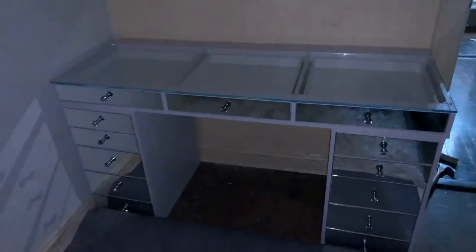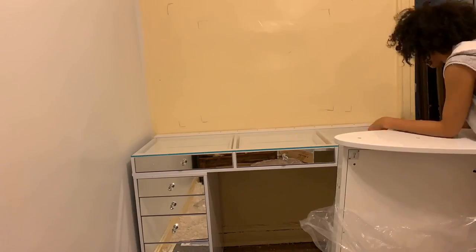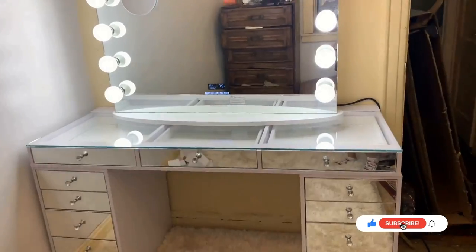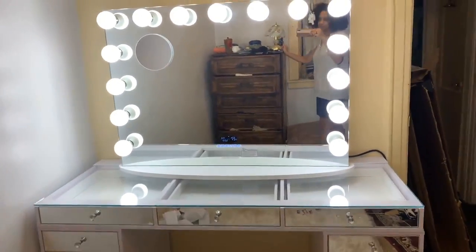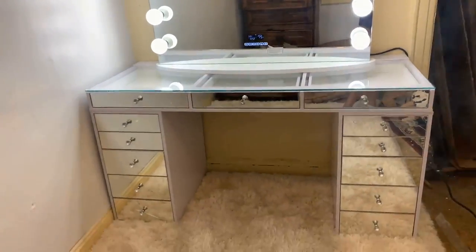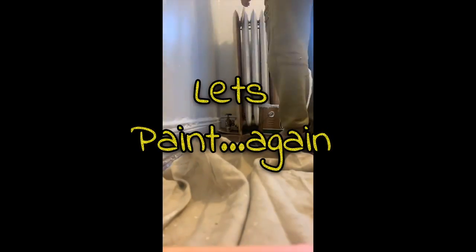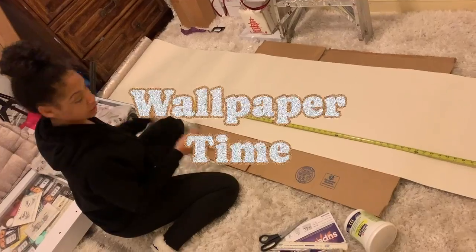I'm so proud of myself. Now I'm going to get the vanity mirror — it's going to go right there. This was so heavy. The only reason it didn't fall is because I was not embarrassing myself on camera with it toppling on me. I did it — it took forever and I'm so proud of how it came out. I put the carpet back and it's finished, guys. It came out so good!